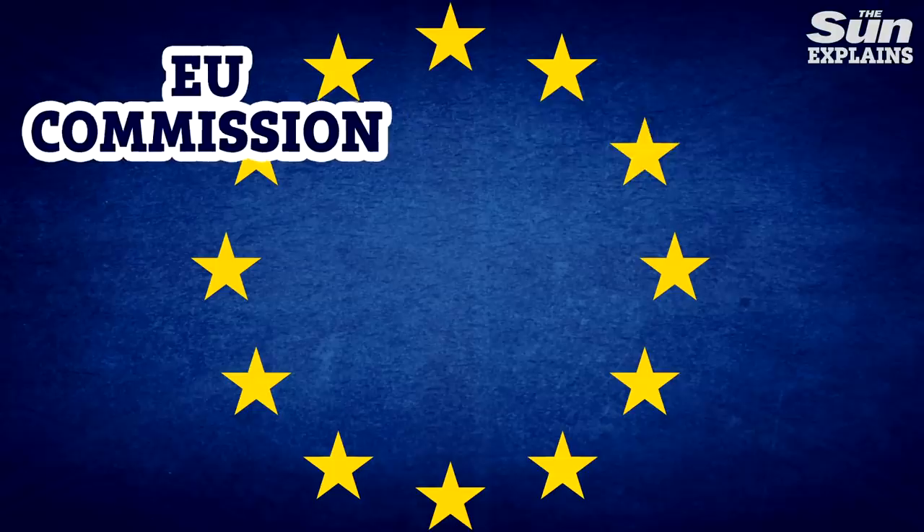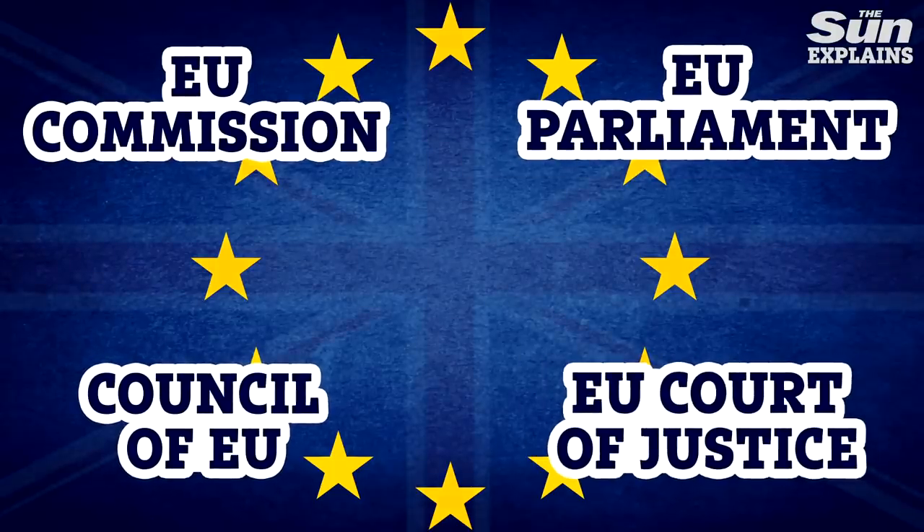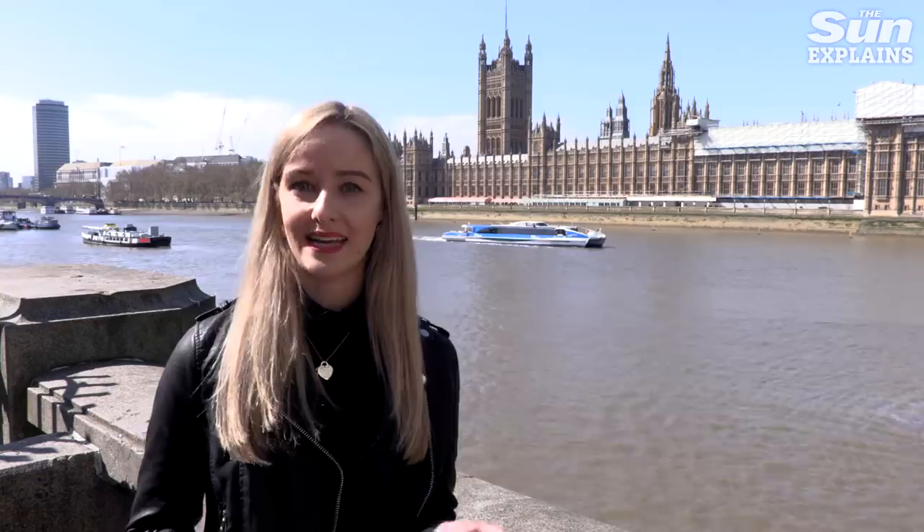Understanding the EU, its many institutions, how they fit together, how laws are made and how much it costs is really complicated. But what exactly is the EU and how does it work?